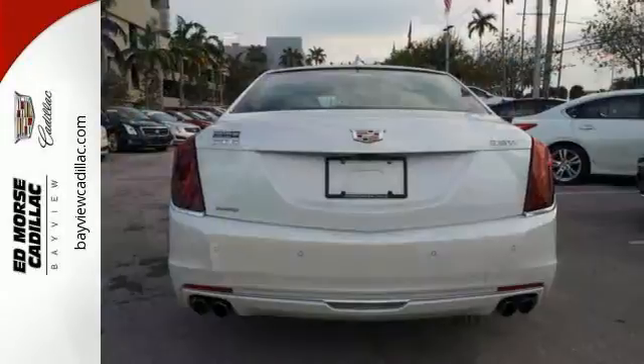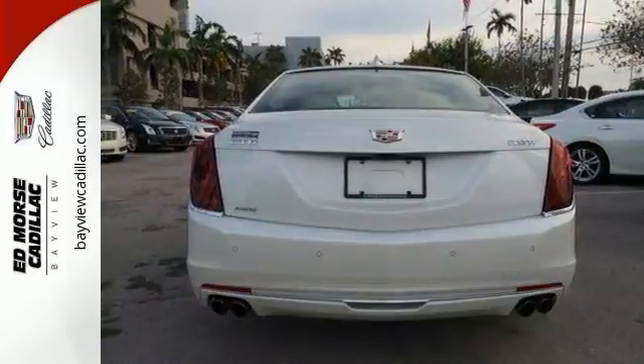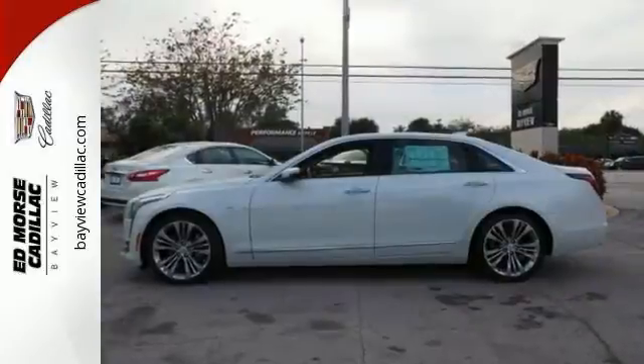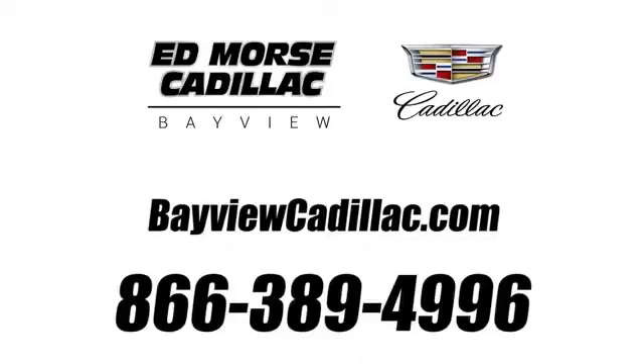And much more. If you're interested, call us today so you can take this 2017 Cadillac CT6 Platinum for a spin. Call us today at 1-866-389-4996. For value and for service, it's Ed Lord.